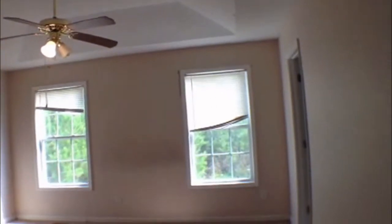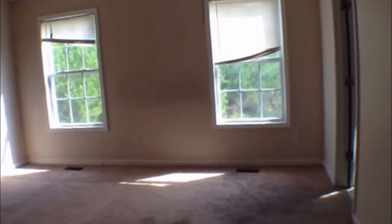Hall pantry. Then we go into the master bedroom with tray ceilings and a nice ceiling fan. This bedroom overlooks the backyard and has a very large walk-in closet.